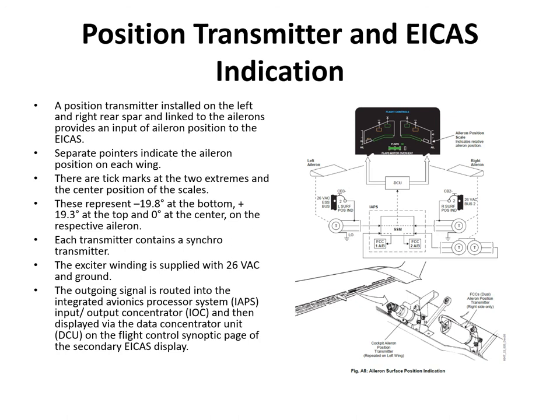There are three position transmitters in total: one single transmitter on the left aileron and one single transmitter plus one dual transmitter on the right aileron. The single transmitters feed their signals into the servo switching module inside the IAPS, then to the DCU, which uses them to generate aileron position information on the synoptic page. The dual transmitter on the right aileron also feeds into the servo switching module, but its signals are used by the flight control computers as part of the autopilot control loop.